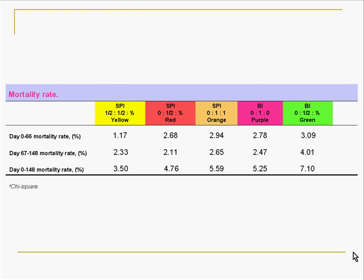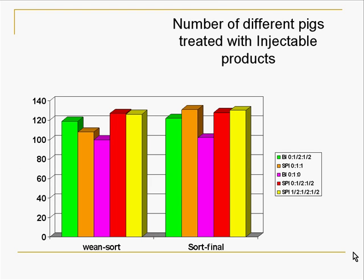When we looked at mortality, this one was a little hard. As a practitioner the numbers look quite a bit different, but statistically there was no difference in mortalities across the treatments, even though there were some numeric differences. So through the trial, we really didn't see any difference within vaccination for the various treatments.